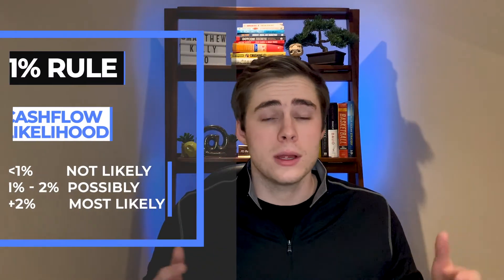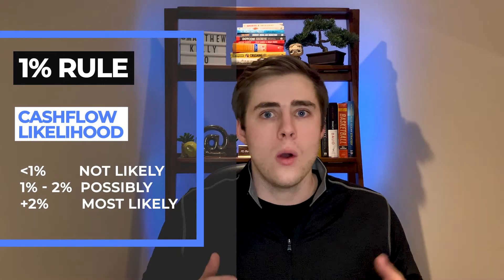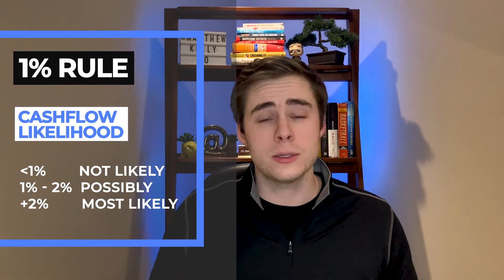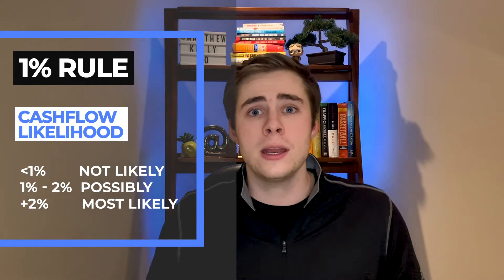Usually the higher the percentage, the more likely it is that the property is going to be positively cash flowing. Typically, if you find properties under 1%, they're not going to cash flow. From 1% to 2%, they could possibly cash flow and need a bit more due diligence. And usually over 2%, you'll find properties that cash flow pretty well.